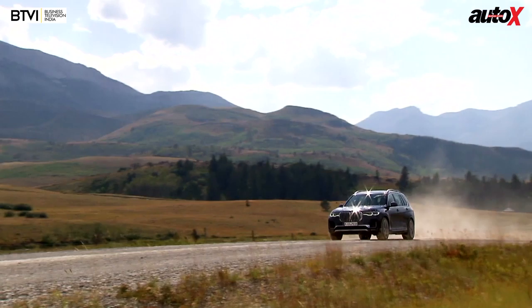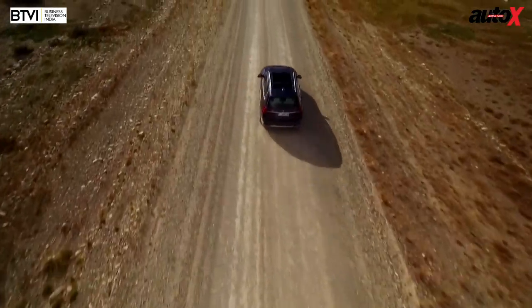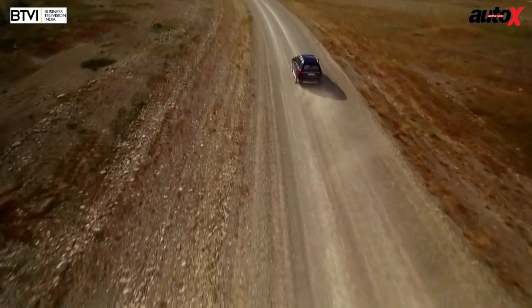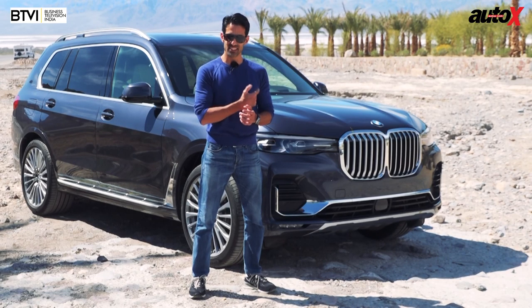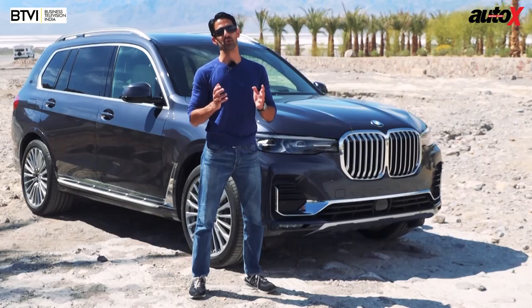I'm here to find out if this huge, massive machine from BMW drives like a proper BMW from behind the wheel. So I'm going to get in and try my hand in this car around the mountains of Death Valley to see if it drives like a proper BMW.